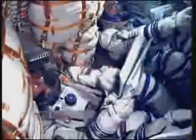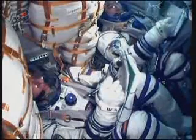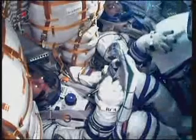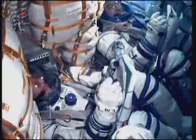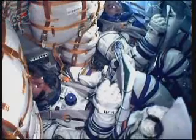Aboard the International Space Station, future crewmates Commander Andre Borisenko and flight engineers Ron Garan and Alexander Samokutyaev are watching the video being uplinked from mission control Houston of the launch. Flight Director Brian Smith and his team here are monitoring the systems of the International Space Station as the expedition crew aboard winds down its day.